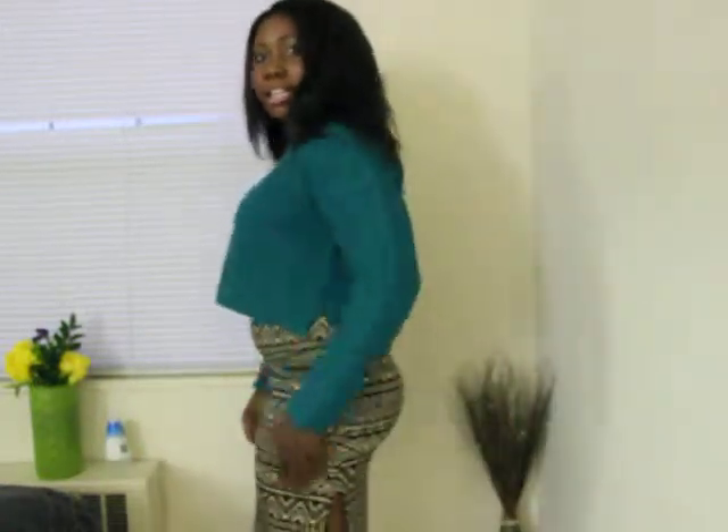Let me show you the finished look. As you can see, it has a pleat right here, and it goes to just a little bit above your ankle, so it's really, really pretty. This is the finished look.